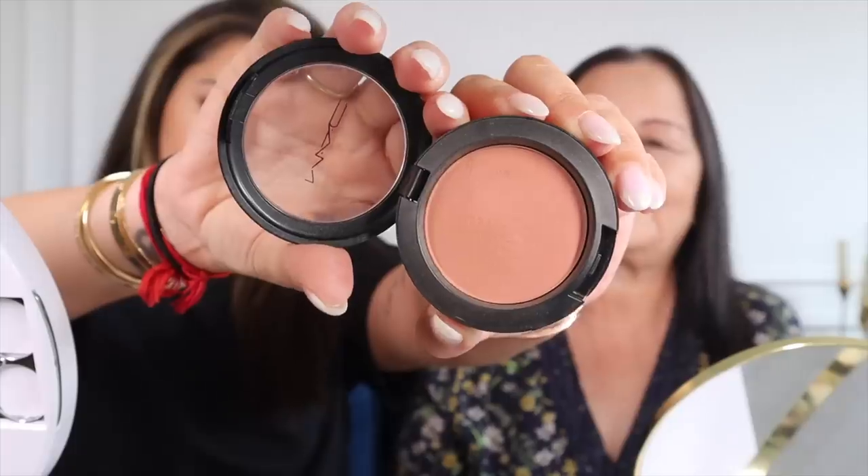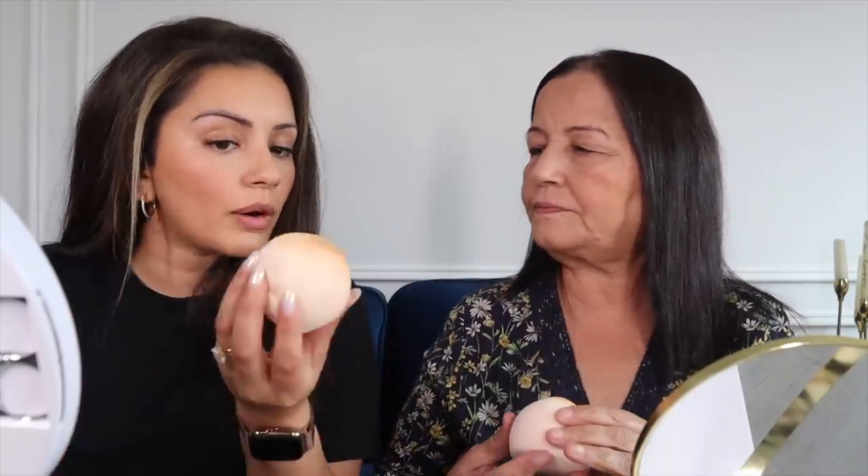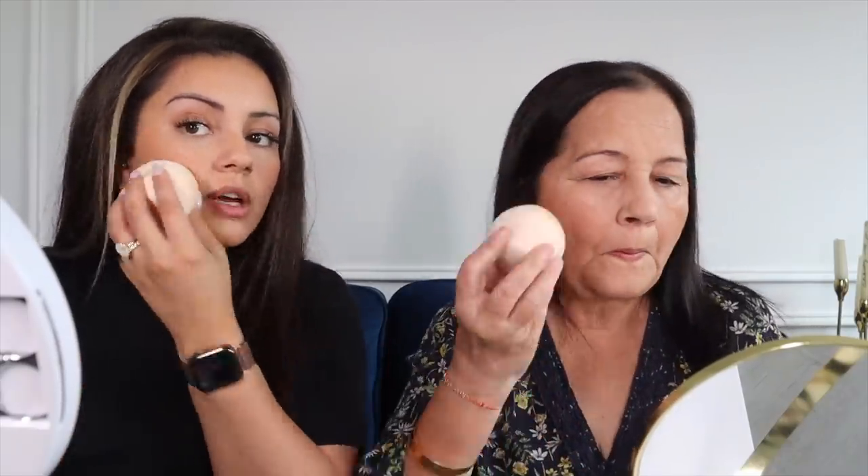Blusher! We're going to be using the MAC Melba Powder Blush — it's a really beautiful shade — and get that onto our cheeks. If at any time you think you've put too much blusher on, take a sponge and wherever the foundation is, just go over it like this. It will help tone it down so it's not too bright.